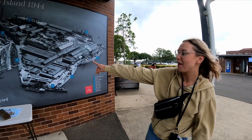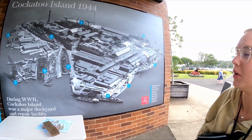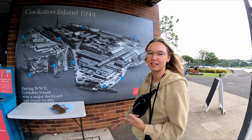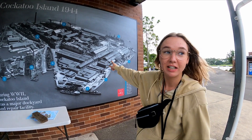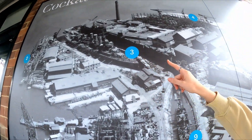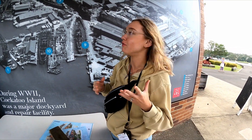Here we have an aerial view of Cockatoo Island during World War II. During this time loads of ships came here to be repaired and built. The main one I think is really interesting is HMAS Australia, which is known for surviving a Japanese kamikaze attack in the Coral Sea.